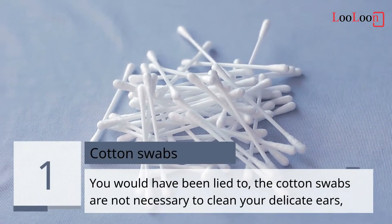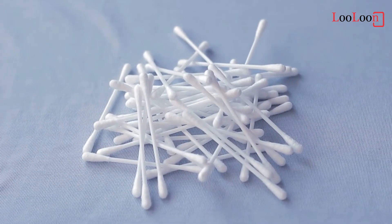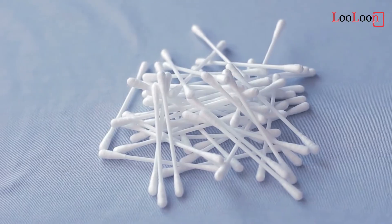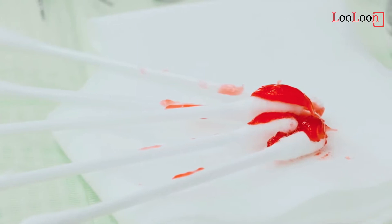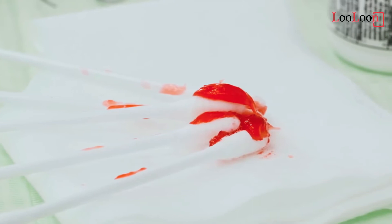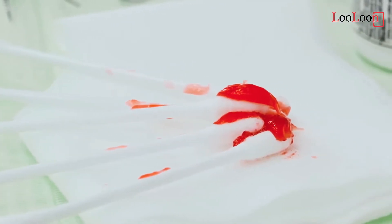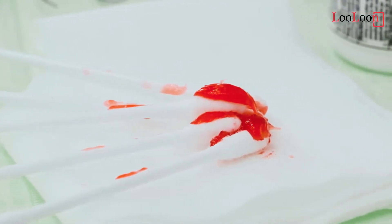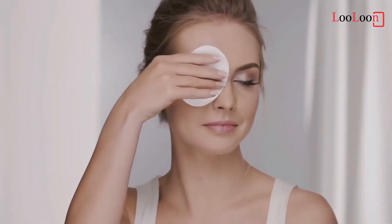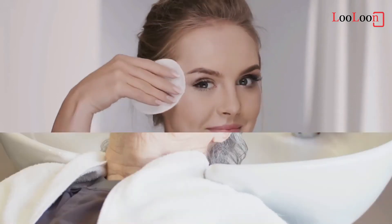1. Cotton Swabs. You would have been lied to. Cotton swabs are not necessary to clean your delicate ears — they actually form plugs of wax. Besides, there are those made of plastics on the market which are not banned. A better alternative is the Oriculi, which, unlike cotton buds, is a lifelong reusable ear cleaner that prevents the formation of plugs. Use it once or twice a week to remove visible earwax at the entrance of the ear. Do not go further. Earwax is an asset since it protects the eardrum, so keep it as long as it is not unsightly.